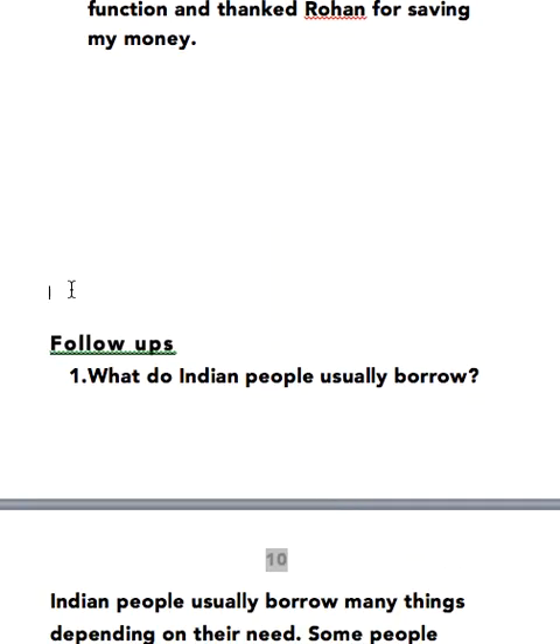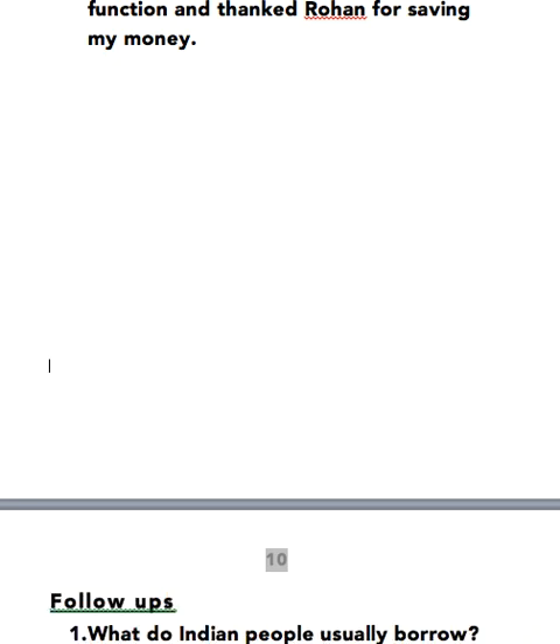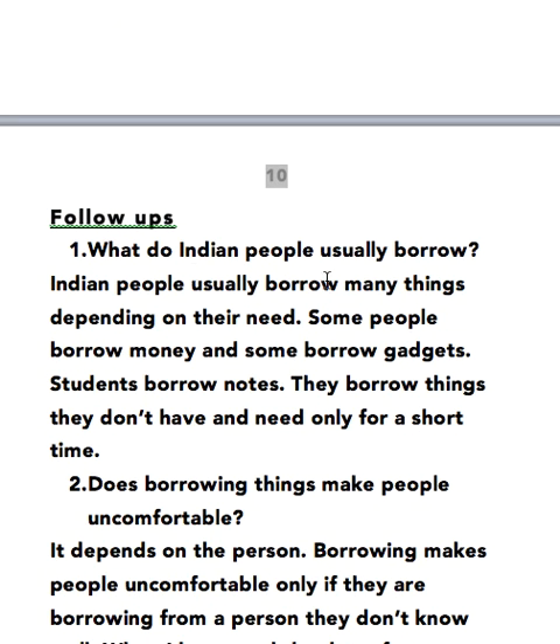What do Indian people usually borrow? Indian people usually borrow many things depending on their need. Some people borrow money and some borrow gadgets. Students borrow notes. They borrow things they don't have and need only for a short time.